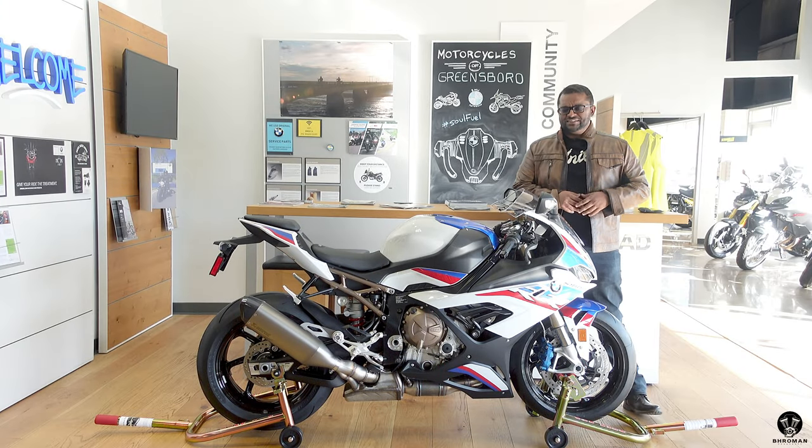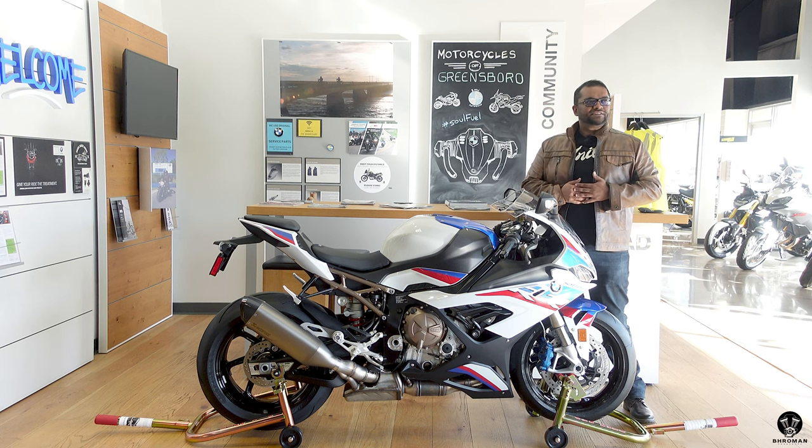Yo, what's poppin'? Welcome to Broman Brapsody. This is where we review cars and motorcycles. Today we are back at Motorcycles of Greensboro, but I can't find the Professor.